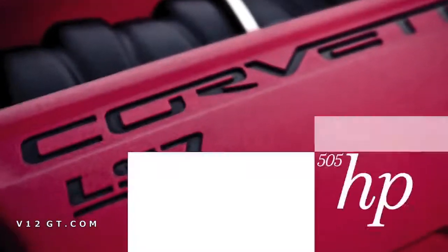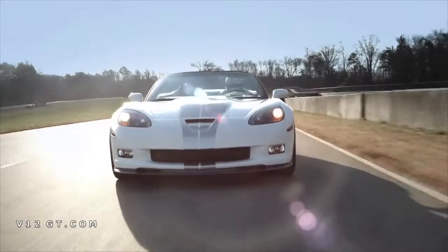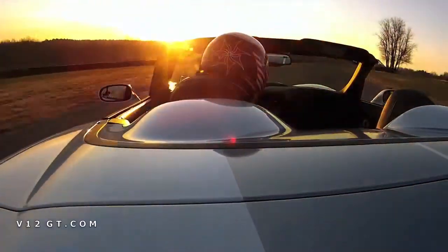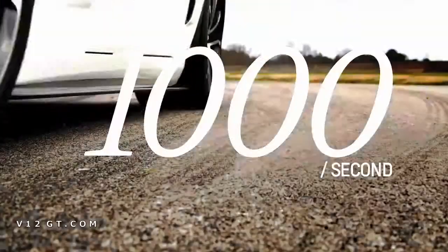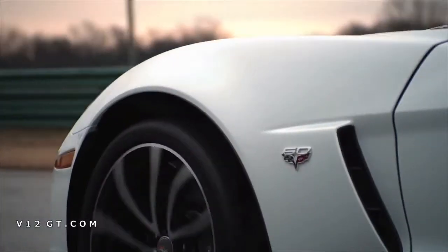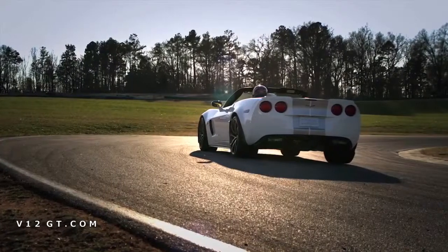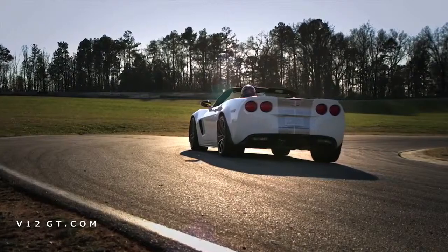A 505 horsepower hand-built LS7 engine — for the first time ever in a convertible. Add magnetorheological shocks that adapt to road conditions 1,000 times a second, and you end up with the best of Z06 and ZR1, now in one amazing machine.